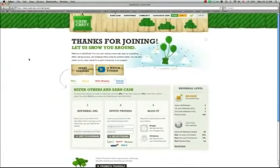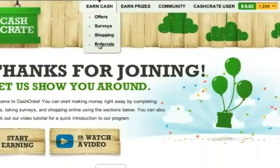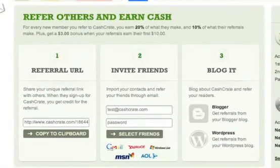So how do you get started? First, you'll want to head to the Referrals tab in the Earn Cash section. There, you'll find three easy ways to get referrals. Under Referral URL, you'll find your unique referral link.